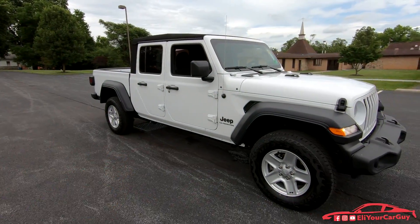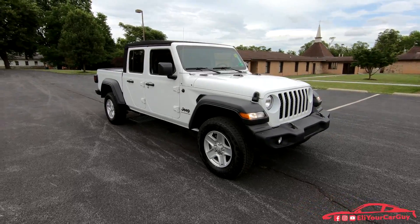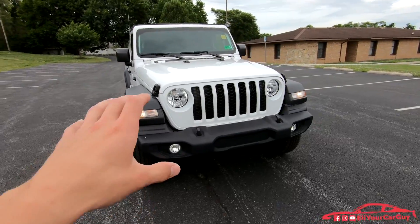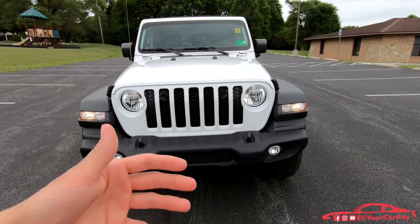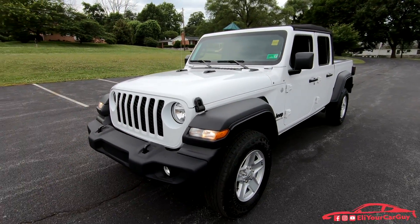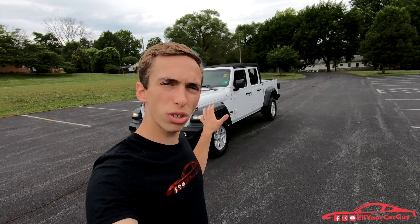So there you have it — that's my review of the all-new 2020 Jeep Gladiator Sport Package with quite a few extra options, covering what the new Gladiator has to offer. For more car reviews just like this one, be sure to subscribe today, turn on notifications, and comment to let me know your thoughts on the 2020 Gladiator and the vehicle itself. Thanks for watching.